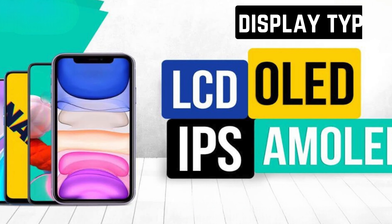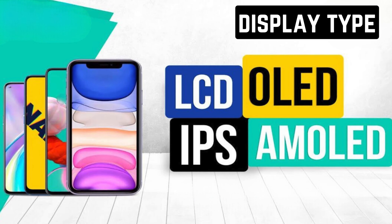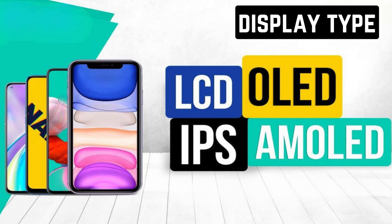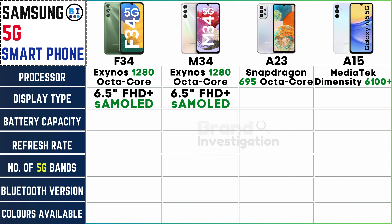Compare display types like OLED or AMOLED for vibrant colors and deep blacks. The Samsung F34 and M34 showcase stunning 6.5-inch Full HD Plus Super AMOLED screens. The A23 boasts a vibrant 6.6-inch PLS LCD. And the A15 delivers crisp visuals with its 6.5-inch Full HD Plus Super AMOLED display, providing a diverse range of viewing experiences.